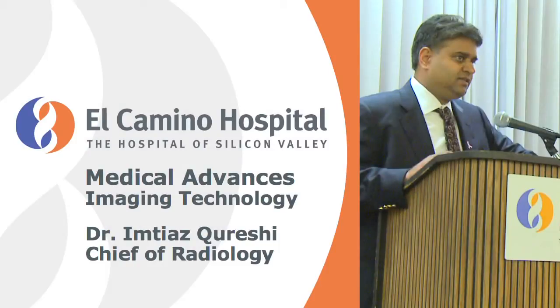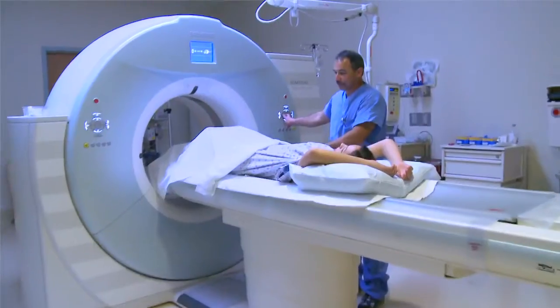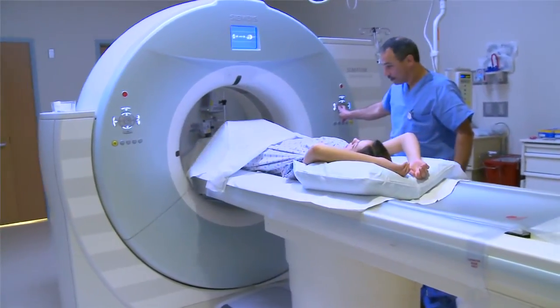I am Dr. Imtiaz Qureshi. I am the Chief of Radiology and Medical Director at Al-Kamina Hospital. I'm very excited to share our new imaging department with you.